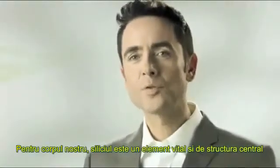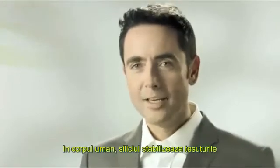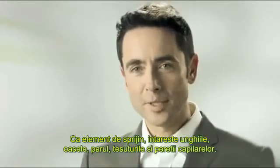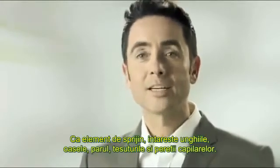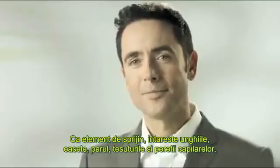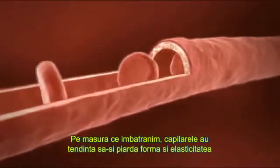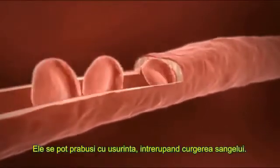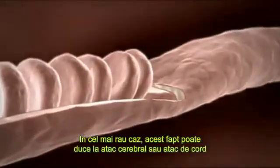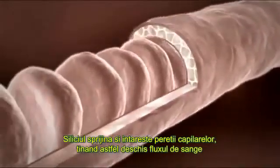For our body, silicon is life-essential and a structure-building element. We already know it as quartz sand, as it occurs in stones and cement. In the body, silicon is there to stabilize our human tissue. As a supportive element, it strengthens bones, hair, nails, connective tissues, and also the walls of our capillaries. As we grow older, the capillary walls have a tendency to lose their form and resilience. They can literally collapse, interrupting the blood flow — at worst, this can lead to a stroke or a heart attack. Silicon strengthens and supports the capillary walls, thereby keeping the bloodstream open.